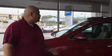Hi Charles, I'm Vaughn Johnson of Tamron Hyundai. I'm here to assist you with your 2018 Santa Fe.